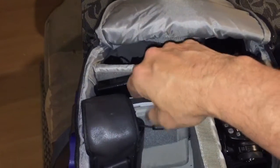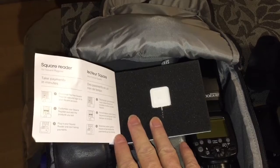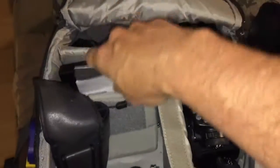I also have a CD burner in case I need to burn a CD. And if you're paying me right away, I do use the Square reader — it's an awesome way to take payment right away.